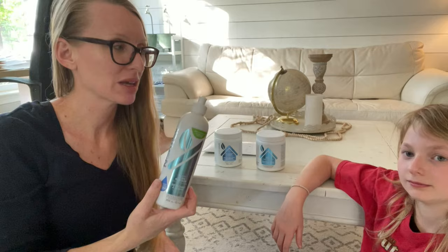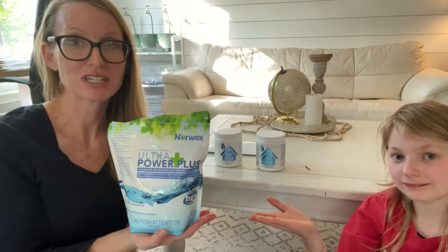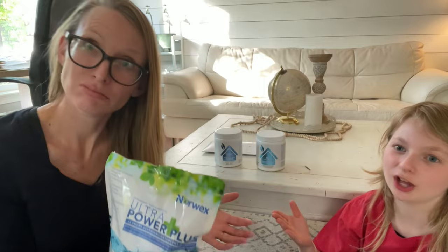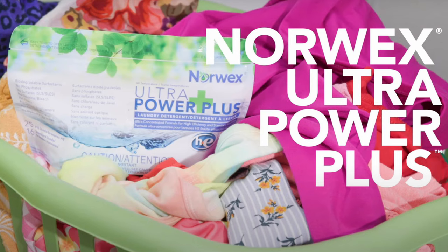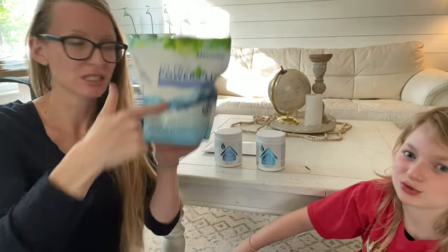This is our Ultra Power Plus powder laundry detergent. We highly recommend it — it's very effective. Some people use just a half a teaspoon per load and it will change your life. You're not exposing your family to fragrance, fillers, sulfates, or phosphates, which is really important if you research laundry detergent.